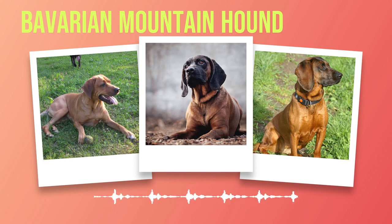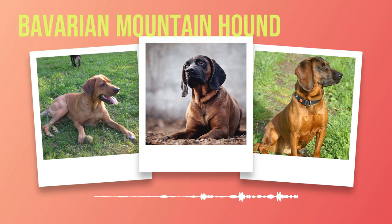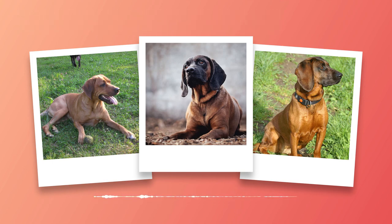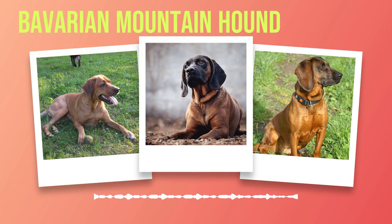As with any breed, the health and care of Bavarian Mountain Hounds require careful attention. While generally robust, they may be susceptible to certain health issues such as hip dysplasia or ear infections. Regular veterinary check-ups are essential to ensure early detection of any potential problems. Grooming these magnificent creatures is relatively straightforward due to their short coat length. Weekly brushing helps maintain the sheen of their fur while also providing an opportunity for bonding between owner and hound. Regular dental care and nail trimming contribute to overall health maintenance.